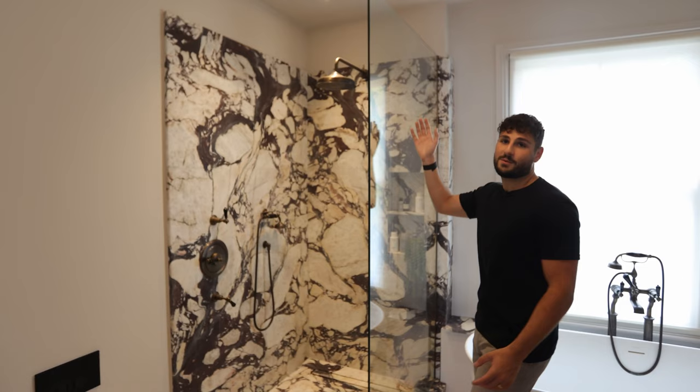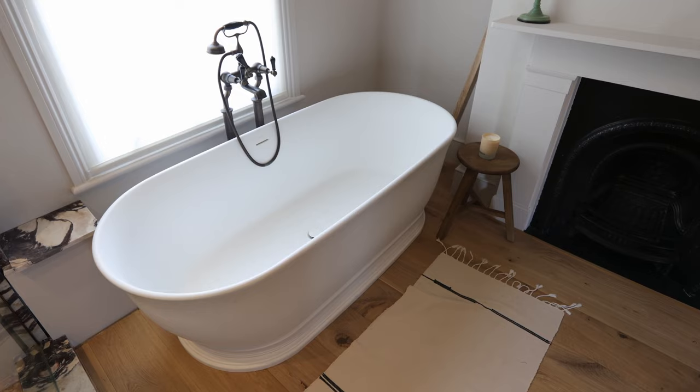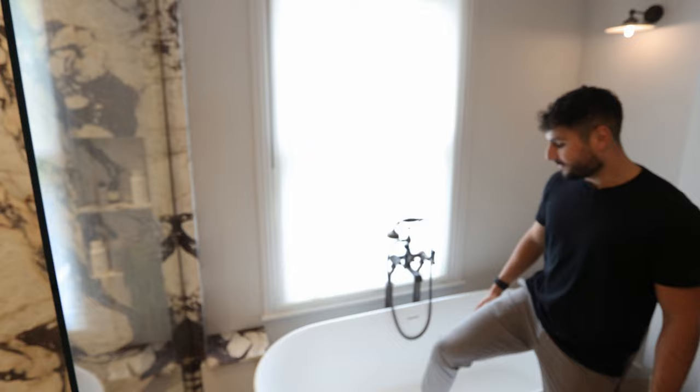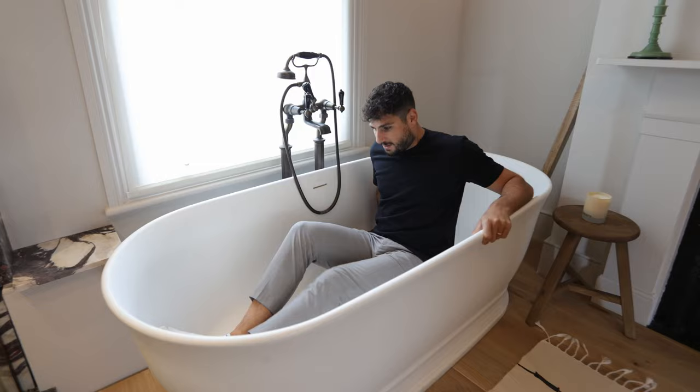There's a very similar rainfall shower head to the one we saw in the first bathroom but it's actually a bronze colour — very unique. And then obviously the thing that jumps out is this huge Lusso bathtub, which I don't know — when I go around these properties I find them so inviting that I just have to jump in. So here we go — cut to the real of me sitting in the bathtub — and here we are!